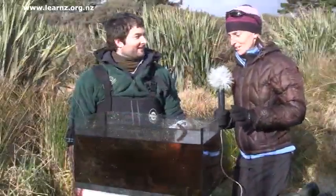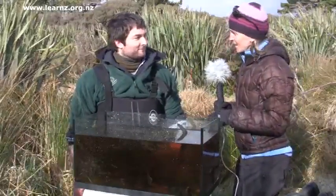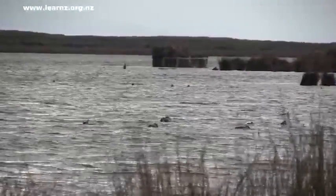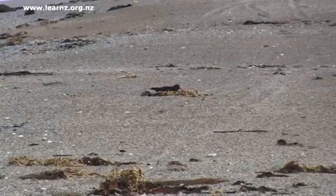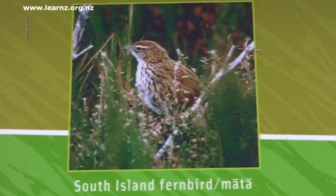You've seen some of the plants at Waituna Lagoon and obviously there's lots of cool animals here as well. Now we've seen some birds today — how many different bird species are there at the lagoon? There's been about 80 sighted at the lagoon, and the wetlands around it are really good areas to find fern birds and bitterns.